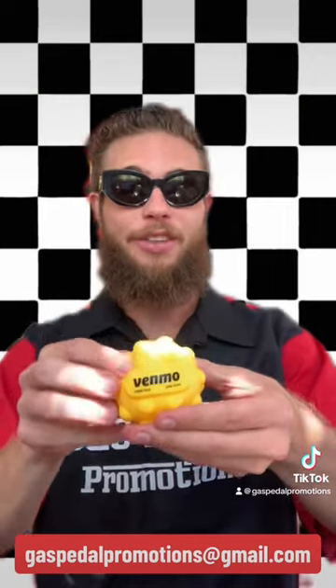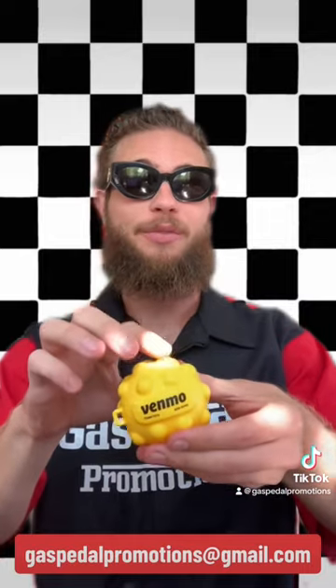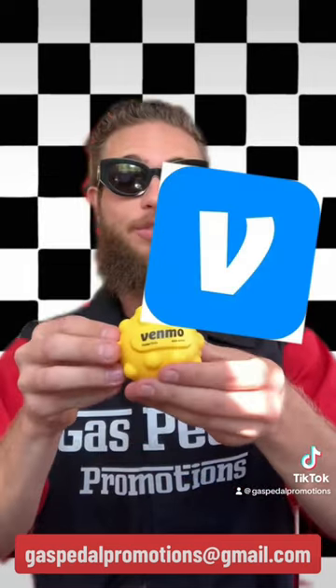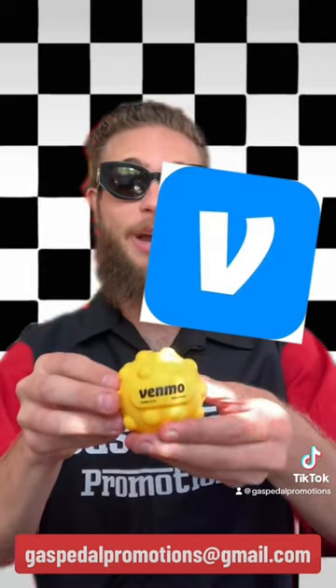Similar to a fidget spinner, it has all these little spots to press down on that's perfect for stress relief or enhancing focus, and comes in plenty of different colors to choose from. Venmo just ordered 5,000 of these to give away for brand promotion.